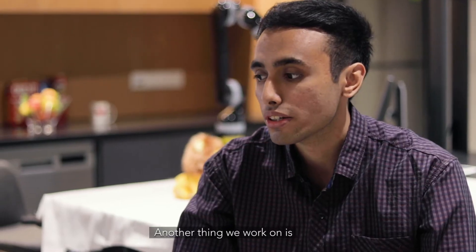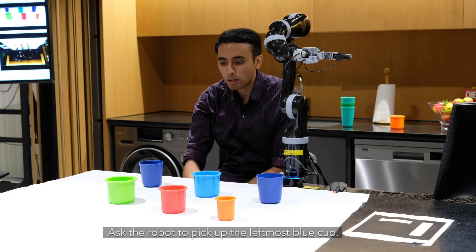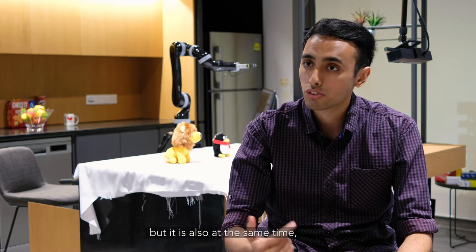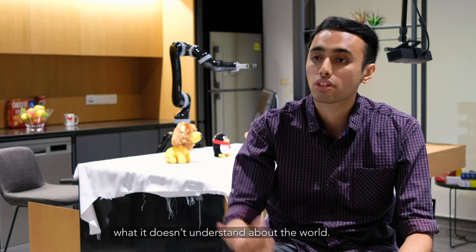Another thing we work on is how to communicate with the user. Ask the robot to pick up the left pose blue cup. So it's not just about understanding what the user is saying, but it's also at the same time communicating what it understands and what it doesn't understand about the world.